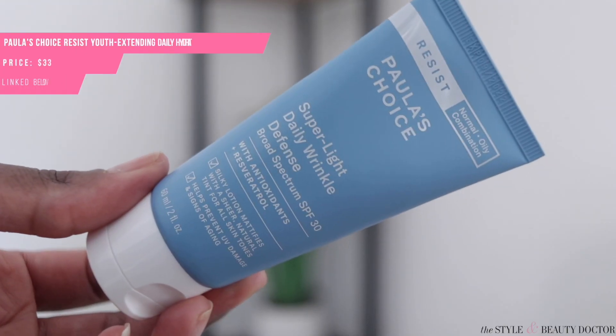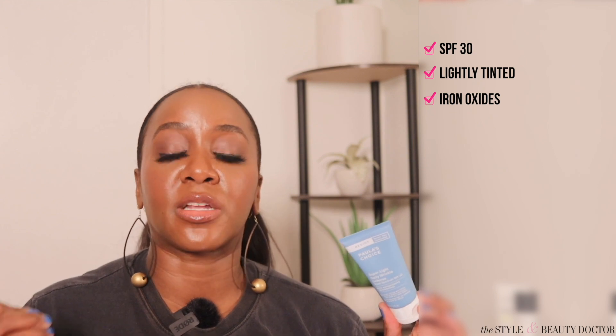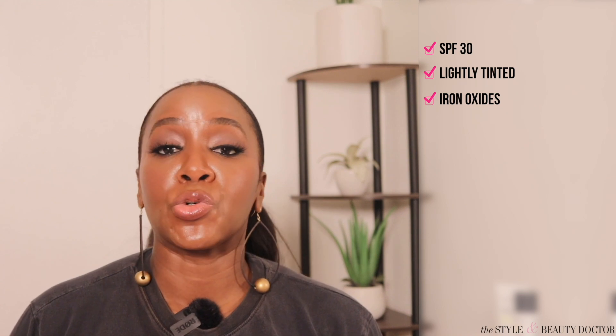Next up from Paula's Choice, the Superlight Daily Wrinkle Defense SPF 30. This is lightly tinted and contains iron oxides. As mentioned many times on this channel, iron oxides have been found through studies to provide additional coverage from visible light — the blue light from your devices and visible light from the sun — which are things, along with UVA, known to worsen pigmentation. So if you're suffering from hyperpigmentation and trying to fade your skin, look for a tinted mineral sunscreen with iron oxides — or check whether your liquid, powder, or cream foundation already contains them.